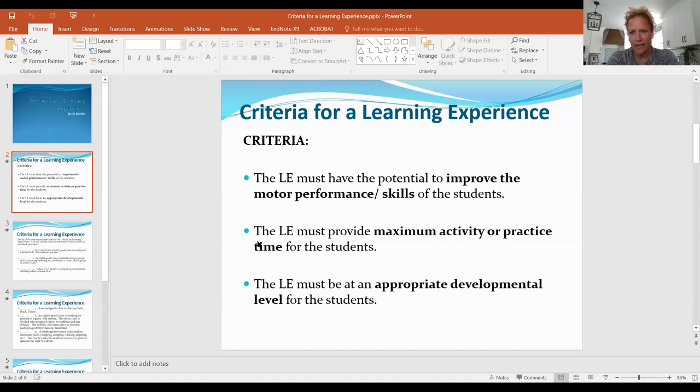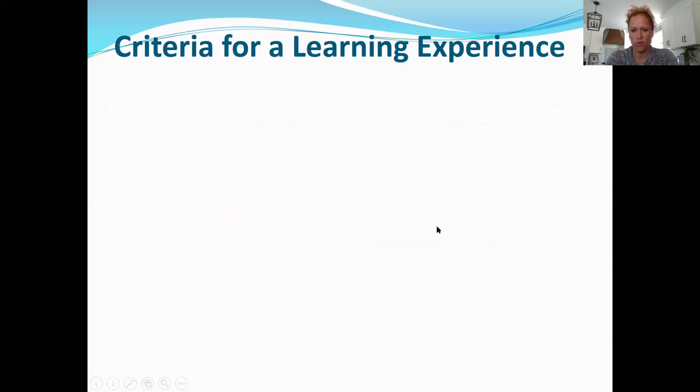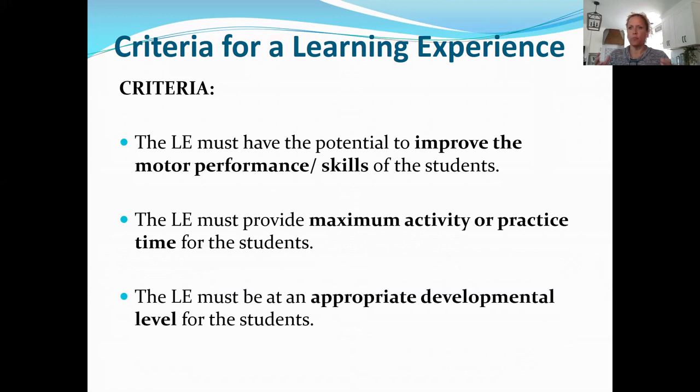The developmentally appropriate piece: I mentioned there's a high-skilled and low-skilled spectrum, a literal spectrum in between. Your goal is to make everyone more skillful — the more skillful kids more skillful, and the least skillful kids more skillful, more able, more fit, more active. The decisions that you make based on those abilities are really important.